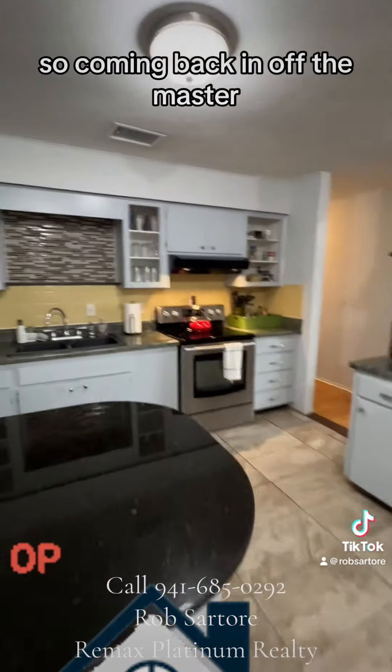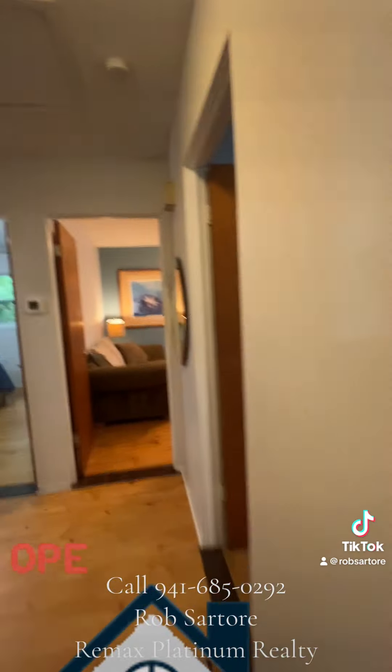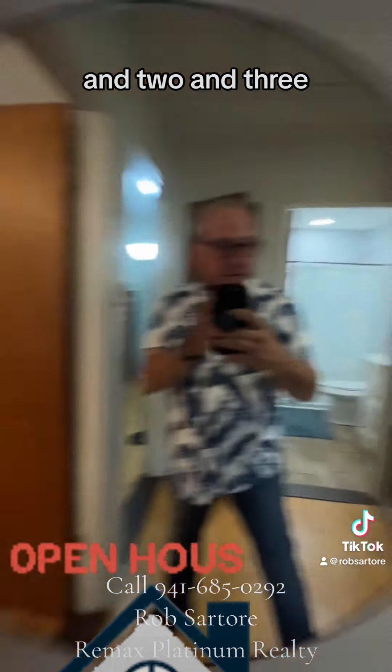Coming back in off the master — or the primary bedroom — is another walk through the kitchen. And here are our other bedrooms. There's one, two, three of them.